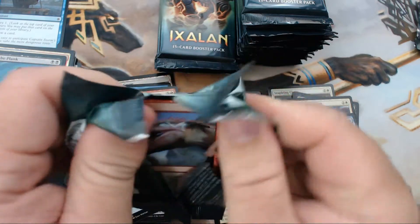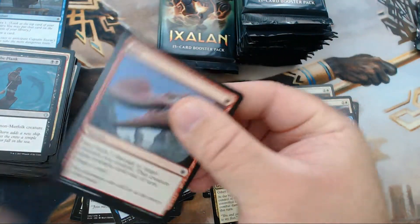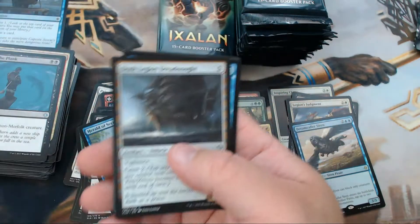Personally I don't think merfolk is going to be one of the best decks out there, but I'm still going to play it. I'm building other stuff too, but dang it, I'm going to be playing merfolk in Standard. I mean, how can you not?